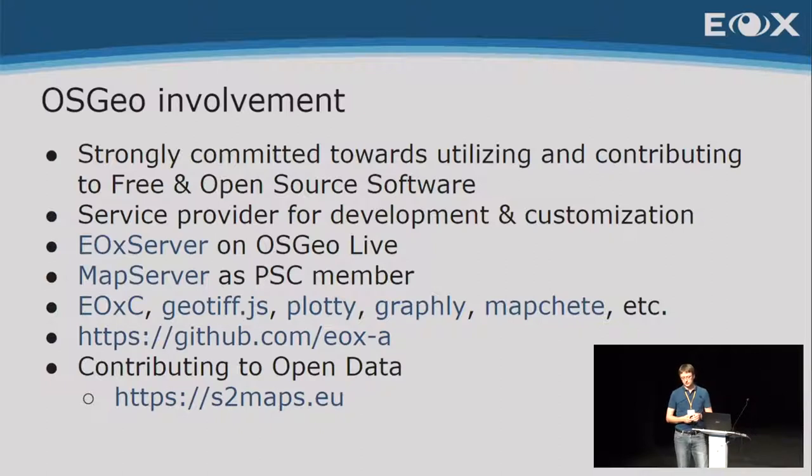We have lots of different tools that we use in various combinations in various projects. EOX Client is a catalog client. Then we have GeoDev.js — there were already presentations yesterday about how to use it, and Fabian will give a presentation later today about reading GeoDev.js in the browser. Plotty and Graphly — Daniel and Luba presented yesterday, but you can watch the recording. Those are small JavaScript libraries for plotting data very efficiently in the browser using WebGL and shaders. By the way, everything I mention here is open source — MIT licensed, so really permissive.